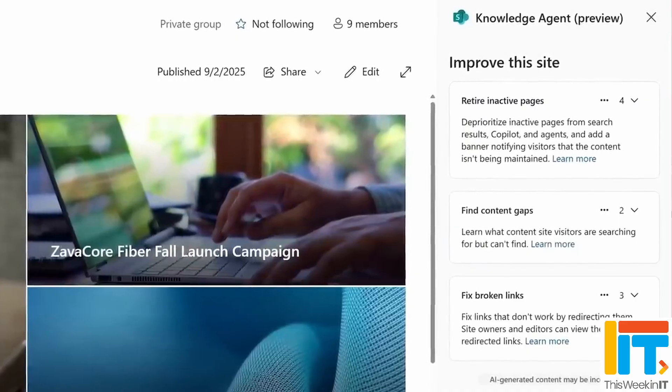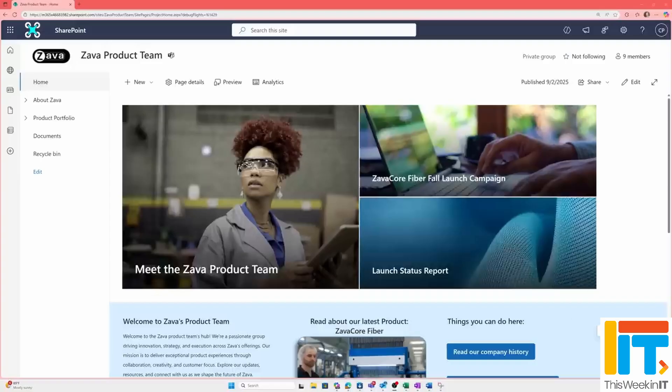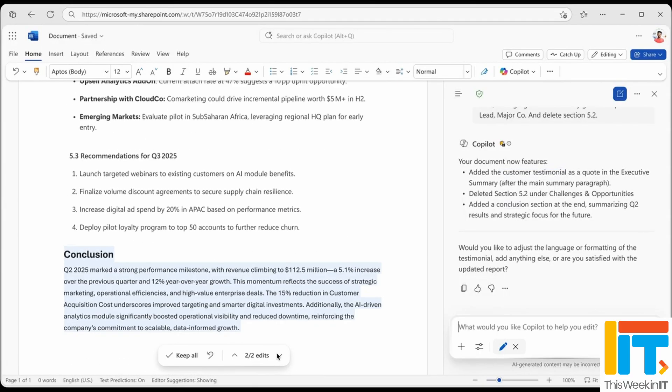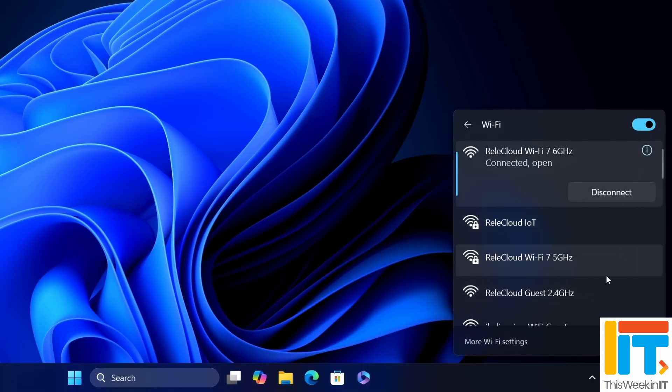This week in IT: Microsoft has launched an AI agent that tidies up your SharePoint content, and Redmond has also rolled out agents that write Word documents and analyse your spreadsheets. Plus, there's a new unified marketplace for AI tools, and Windows 11 24H2 is getting enterprise-grade Wi-Fi 7, bringing blazing fast speeds and WPA3 security.